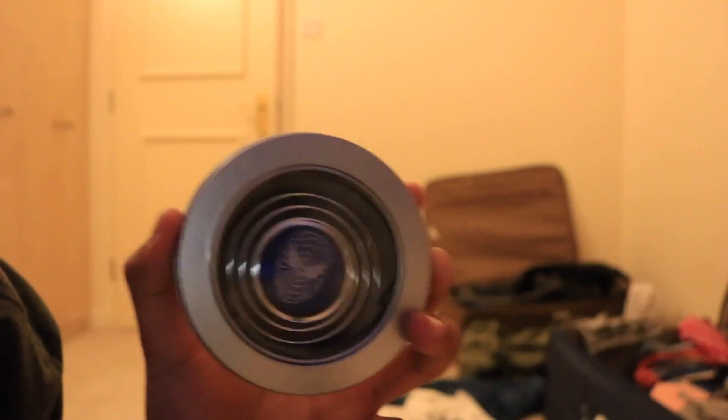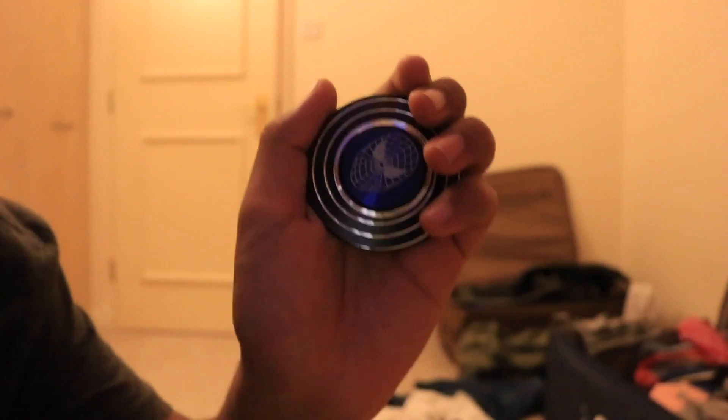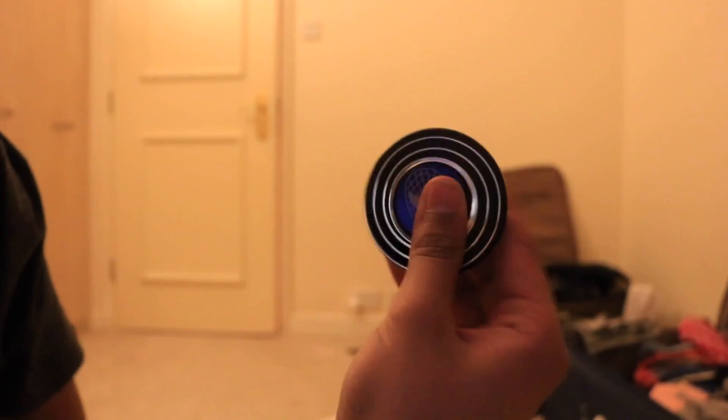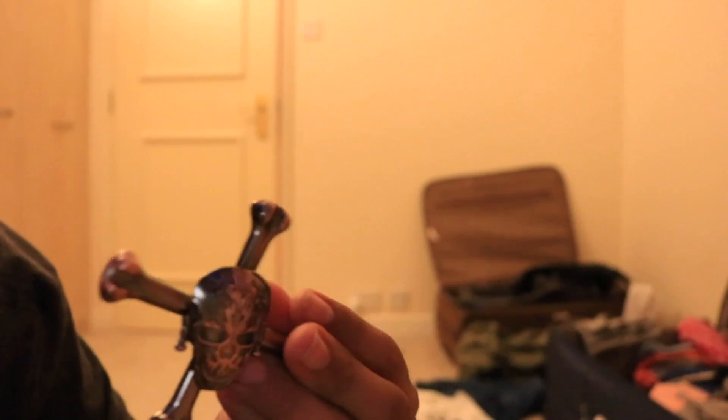The first two things we got are fidget spinners — they both come in these little case things. This is my sister's fidget spinner: it's a Spider-Man circular fidget spinner with Spider-Man in the middle and webbing on the back — pretty dope. And mine is a Pirates of the Caribbean pirate theme — a skull and crossbones kind of pirate design. It spins nicely, it's pretty heavy, I like it. So those are two fidget spinners, both come in a case.